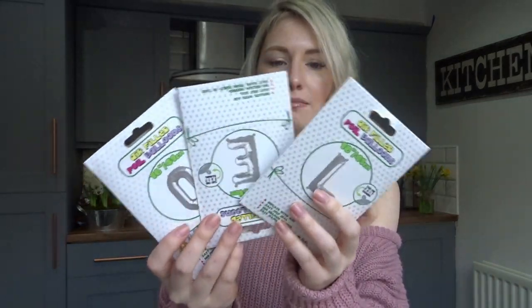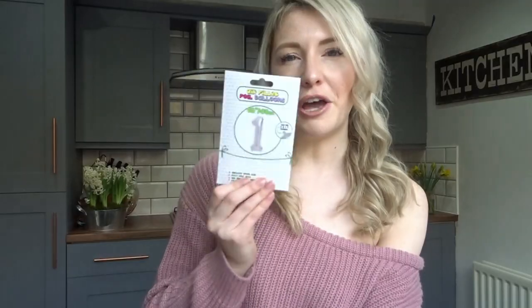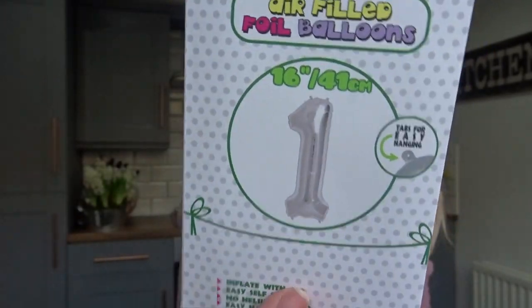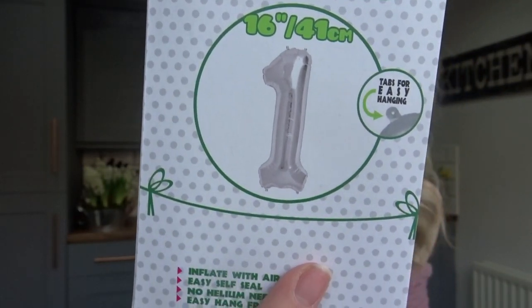I also saw that they have foil letter and number balloons, which I got really excited about — a pound each. However, it is really hard to find the letters or numbers you want, especially when my son's name is mainly vowels, which they seem to have none of. They also didn't have what I wanted in gold so I've had to get silver, but I'm sure it will look okay. I managed to get an L, an E, and an O twice, which I was pretty impressed with. But I only got one number one so I'm going to have to go back for more.